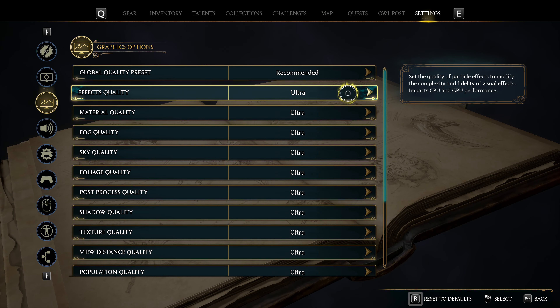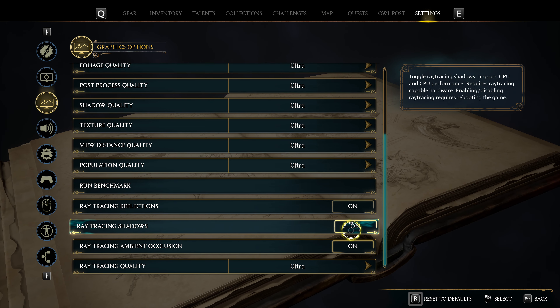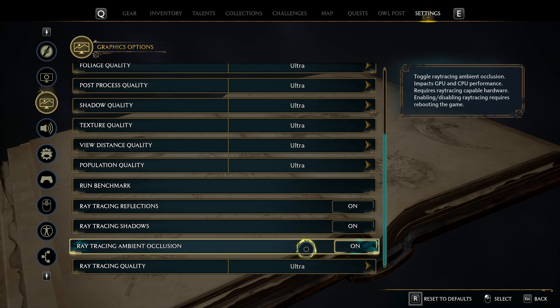In terms of the graphics, everything is at ultra. All the ray trace reflections, shadows, and ambient occlusion - the ray tracing overall quality is at ultra.